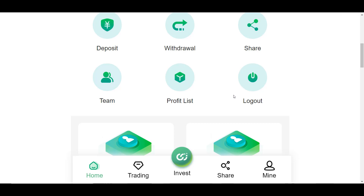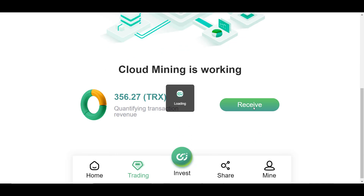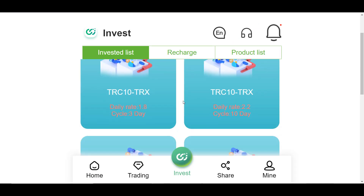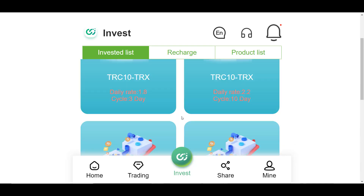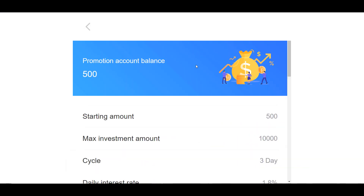At the very bottom is the Trading function — here you need to go in daily and click the Receive button to get a 6% profit from mining the accumulated balance of the basic account. Below that is the Invest function, where the investment plans are located: three days, 10 days, 15 days, 30 days, 60 days, and 90 days, each with its own daily profit percentage and minimum investment threshold.